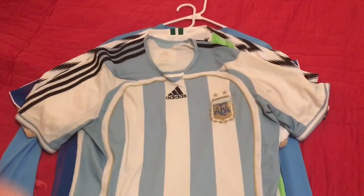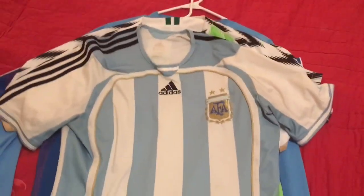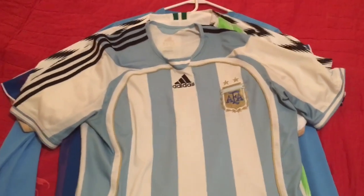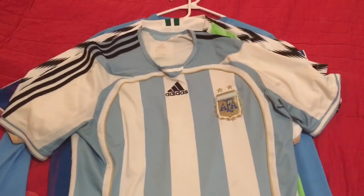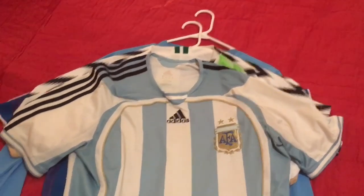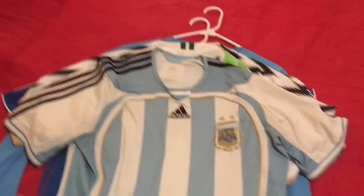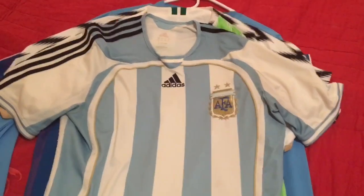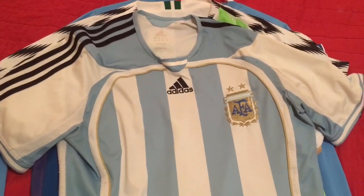Hey guys, back with another update to my football shirt collection. I have a nice short stack for you today — I recently went to the World Cup so there's a few jerseys from that tournament. One is secondhand, and one at the very back has a really nice story to it. So let's get going — we have the 2006 Argentina home shirt.